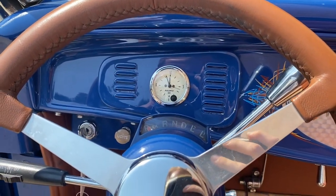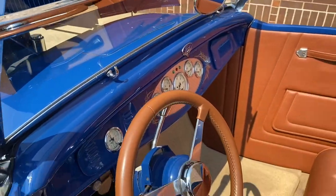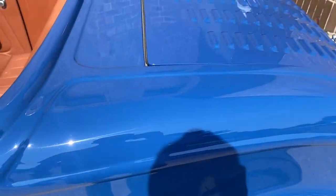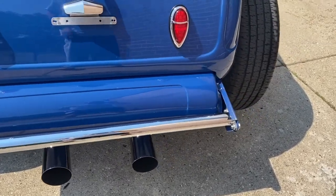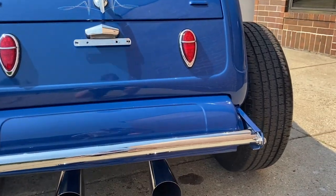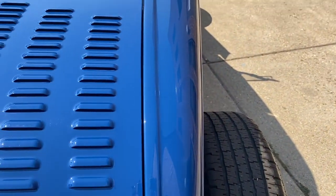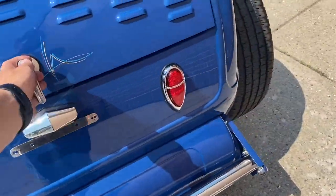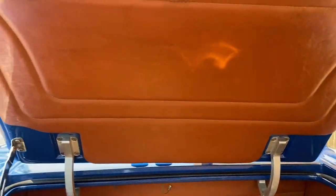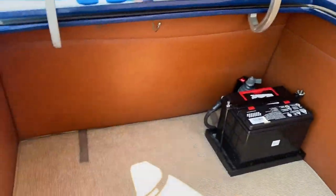Auto Meter gauges and a clock — you can see it working there. I realized I didn't go over the trunk, so let me open it real quick. Nice baseball glove leather under there, nice weather stripping, nice paint in the jamb as well. This is where the battery is, along with the shutoff, and it's finished just like the rest of the underneath.